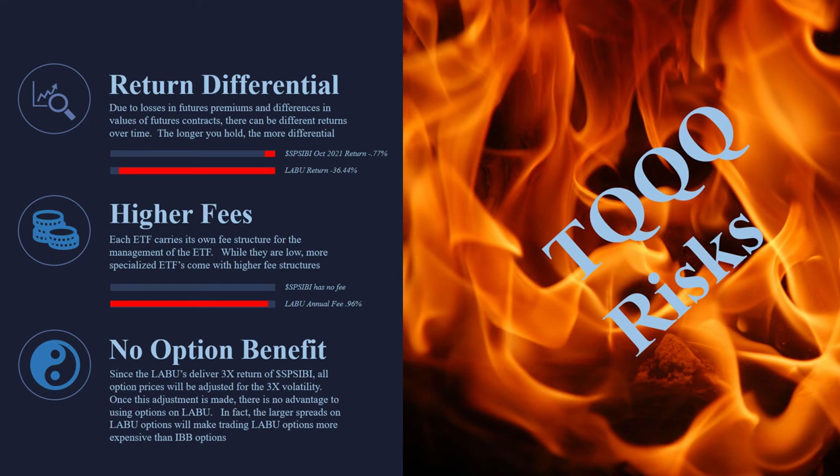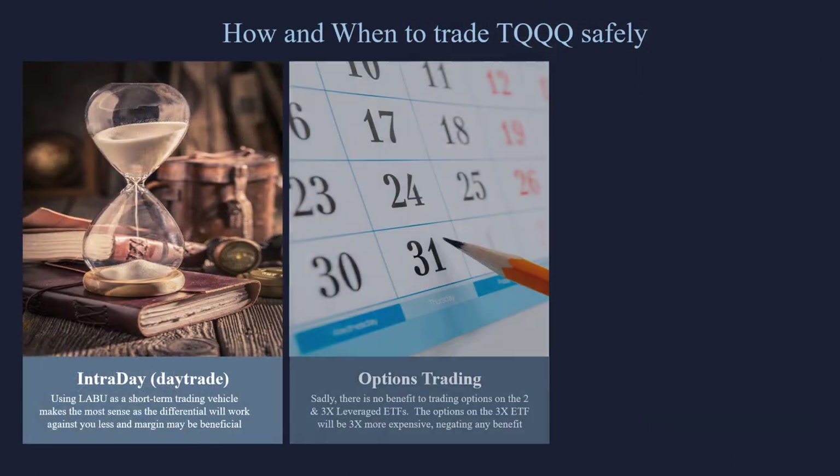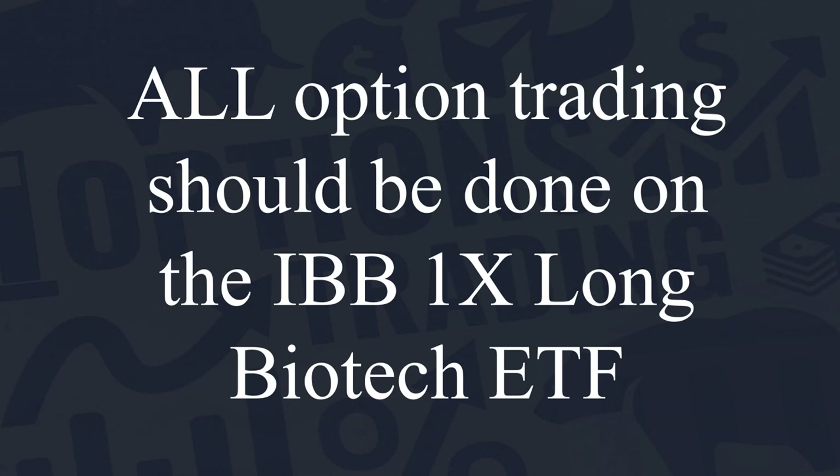There's no options benefit to playing leveraged ETFs. We're an options trading firm at Maverick — we've got hundreds of traders trading our capital, and about 95% are using options, and it just doesn't make any sense on these levered ETFs. We believe that all options trading should be done on the IBB — the one-times long biotech ETF — that's where all the volume is, with much tighter spreads, and it's the same trade. The options market knows that these 3X ETFs are three times more volatile, so they simply make the options three times more expensive, negating any benefit. All options trades should be done on the IBB, whether long or short calls and puts.